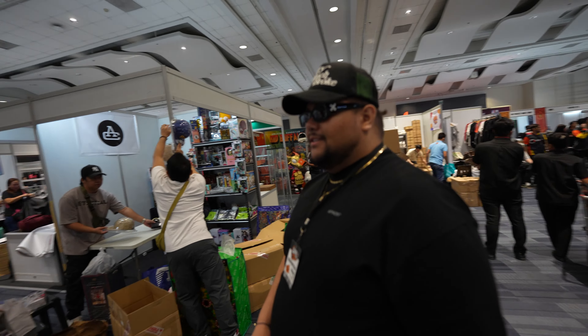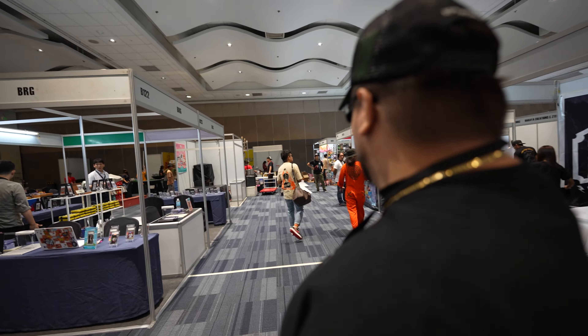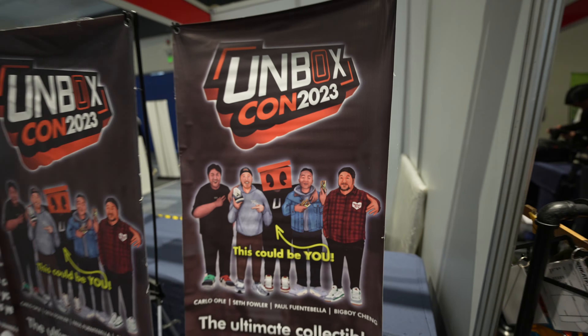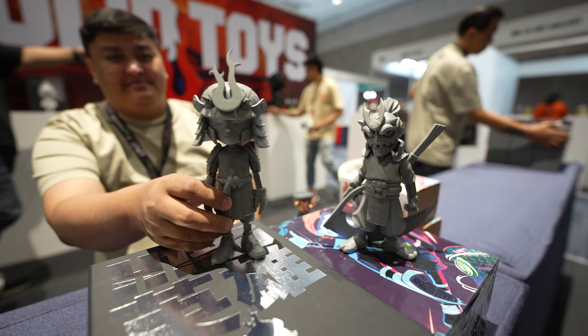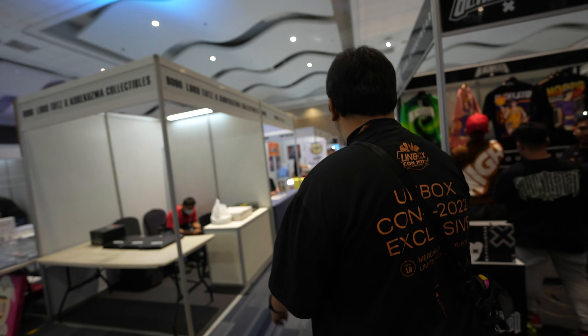We're taking a lap and a loop around the venue. Carla's showing us around the event right now. This is sick. When is it officially open today? It will open in 30 minutes. Oh wow, okay.